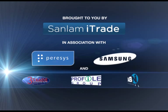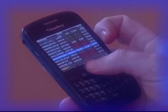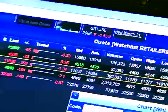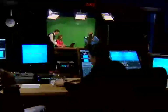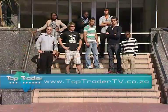TopTrader is brought to you by Sanlam iTrade and powered by Perisys, now with the new IRIS trading platform. Join the conversation on Twitter at TopTraderTV and please use the hashtag TopTrader2012. You can also visit www.toptradertv.co.za.